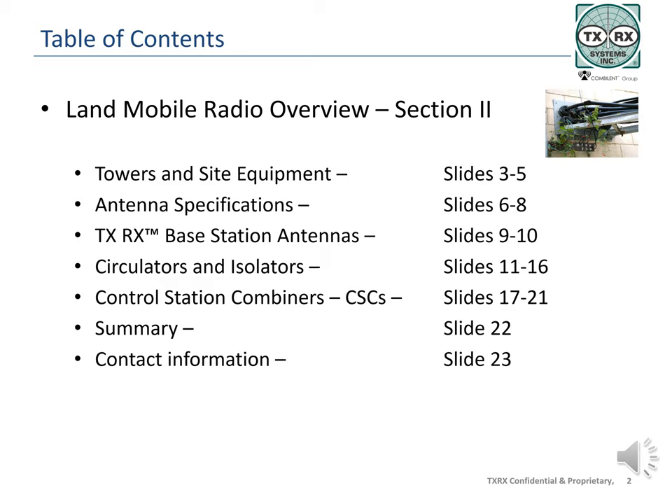For a quick reference, you will find the information on the slides numbered in this module.